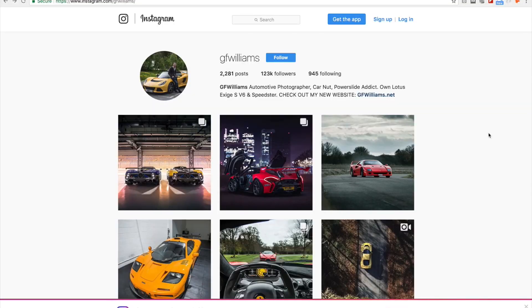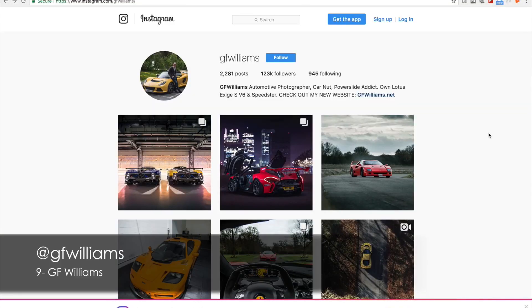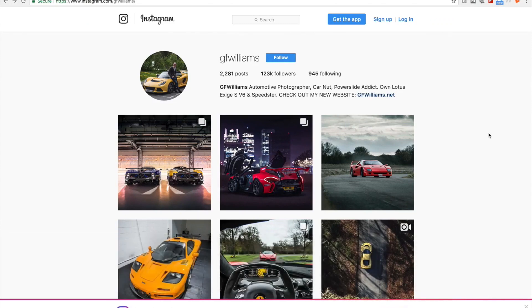Now GF Williams is pretty well known in this field for years. I don't have much to say about what he does because it's so obvious, but what I know is that he has a few tutorials on YouTube. I still remember watching one of his tutorials about removing the rake from a rake shot, and it was super amazing. Check him out at GF Williams.